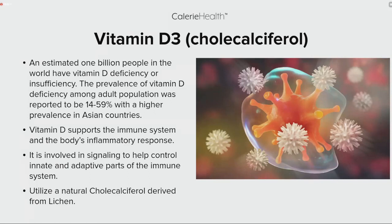Vitamin D: an estimated 1 billion people in the world have a vitamin D deficiency or insufficiency. The prevalence among adults was reported to be 14 to 59 percent, with a higher prevalence in Asian countries. Vitamin D works by supporting the immune system and the body's inflammatory response, and is also involved in signaling to help control innate and adaptive parts of the immune system.